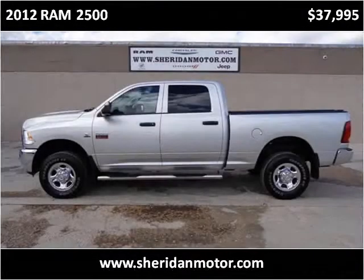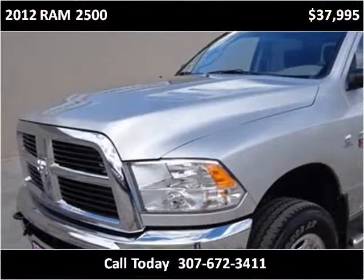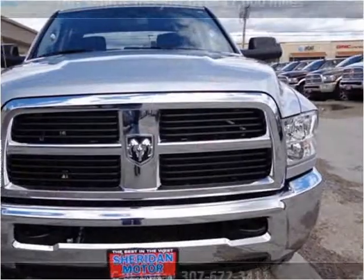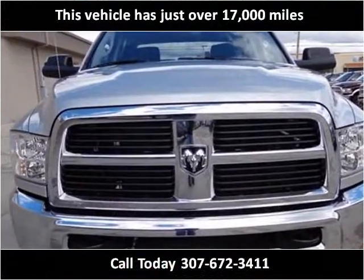This 2012 Ram 2500 is available from Sheridan Motor. This vehicle has just over 17,000 miles.